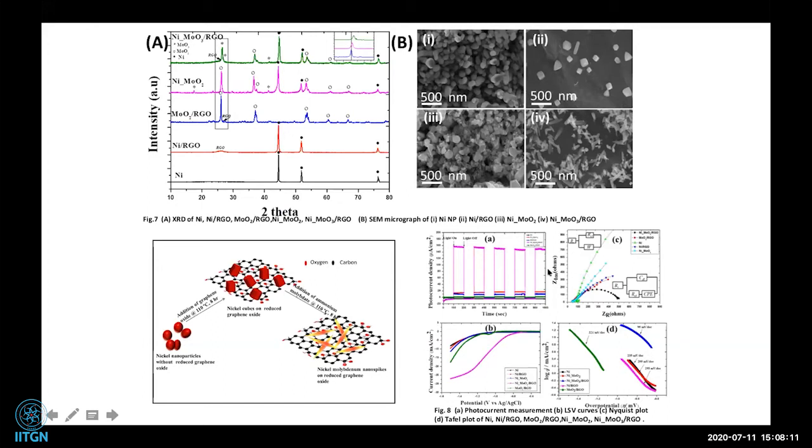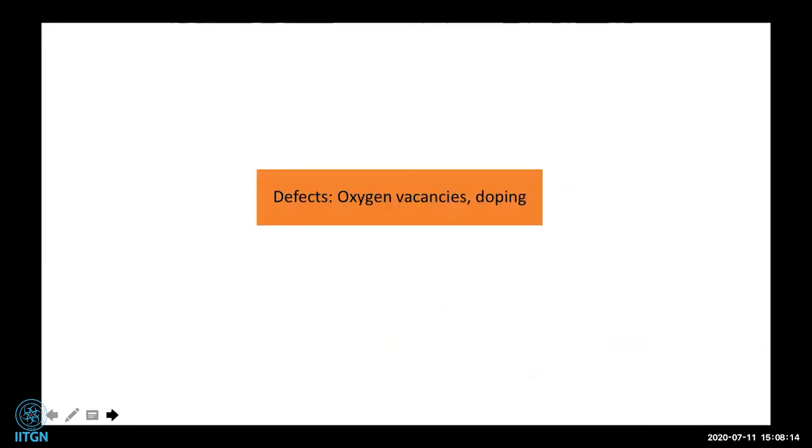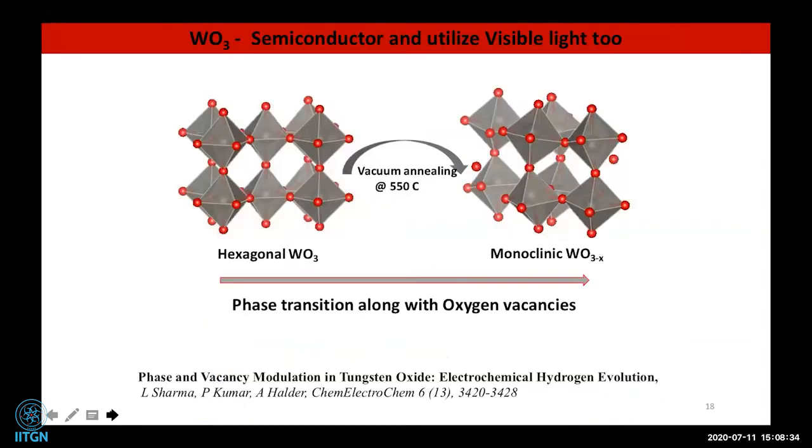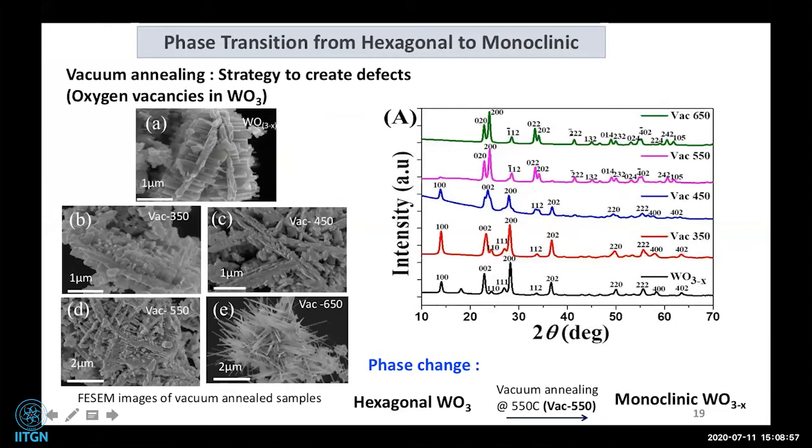Following this, we wanted to study the effect of defects — specifically oxygen vacancies — and doping. For this example, we took WO3. As was discussed in earlier talks, WO3 is not a good catalyst for hydrogen evolution. We will show how we can do a phase transition in WO3, incorporate vacancies into it, and make it a good catalyst. My student took hexagonal WO3 as-prepared and treated it under vacuum at different temperatures: 350, 450, 550, and 650°C.